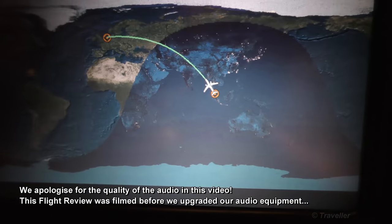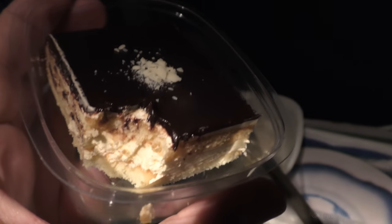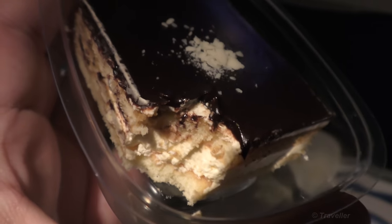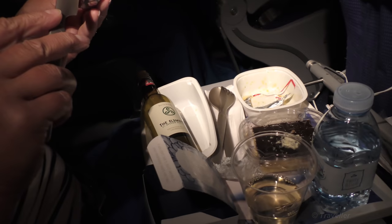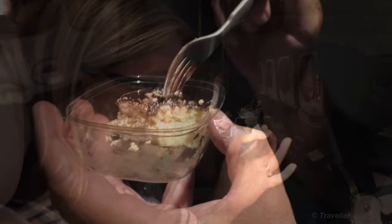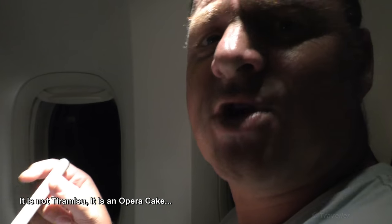We're already past Phuket, flying in the night time area. I'll eat my dessert first, then the box of cheese and biscuits. This actually tastes like a tiramisu, which in English means 'lift me up' or 'pick me up'. Maro is starting on the cheese before dessert because she wants to finish her wine. If it is tiramisu, it's missing the booze. Do I have chocolate all over my mouth? No.